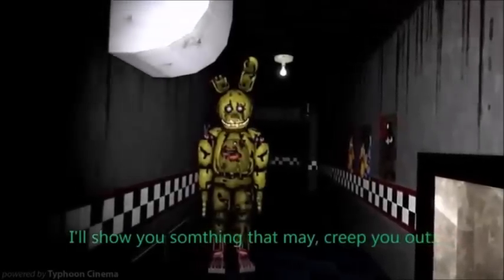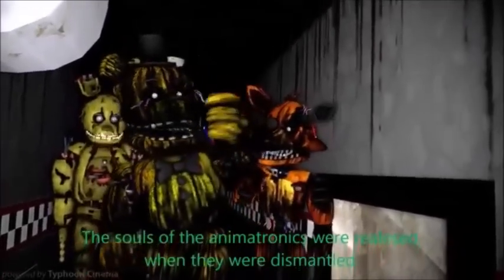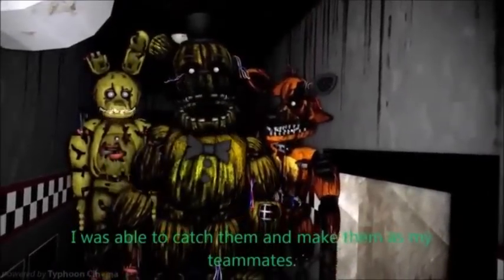I'll show you something that may creep you out. These are phantoms — the souls of the animatronics were released when they were dismantled. I was able to catch them and make them as my teammates.